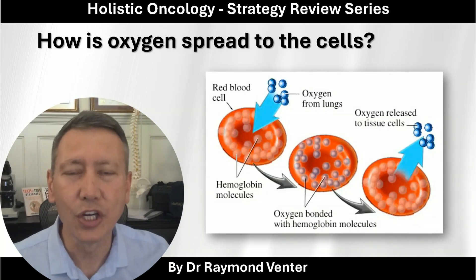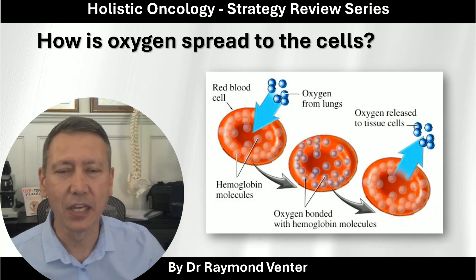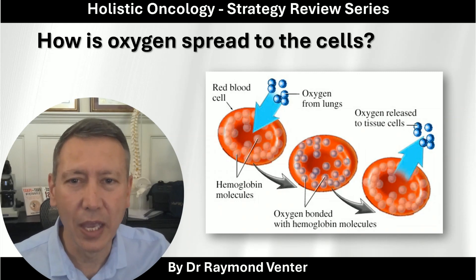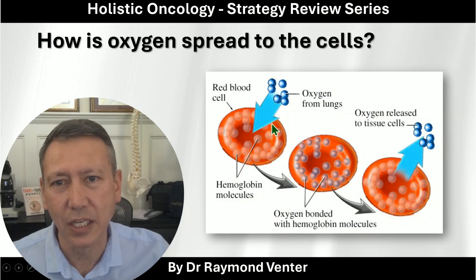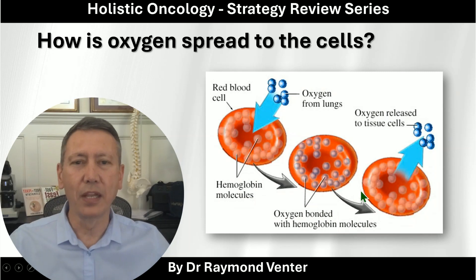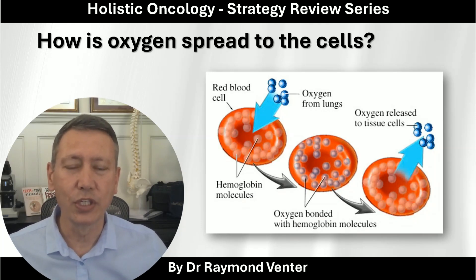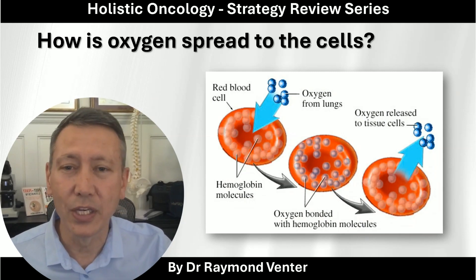Let's first see how oxygen spreads throughout the cells. We have red blood cells, and these red blood cells are either oxygenated or not — and the 'not' is a danger. When we breathe in, oxygen turns into liquid oxygen and gets into the red blood cell. It travels from the lungs, through the heart, pumps down to the big toe and comes back to the lungs and heart to refill with oxygen — that is how oxygen gets distributed through our entire body.